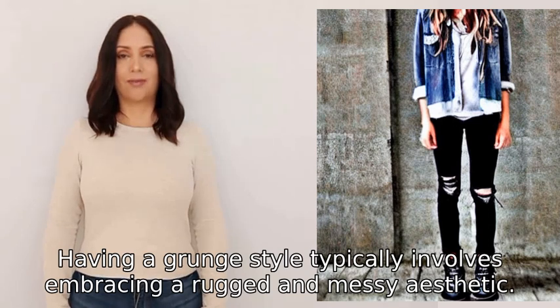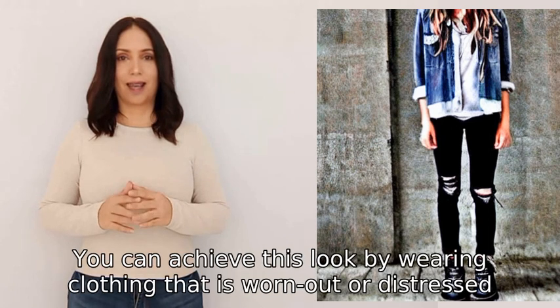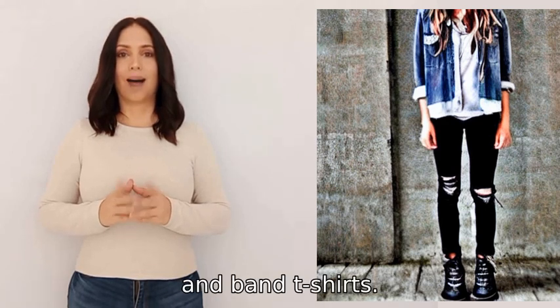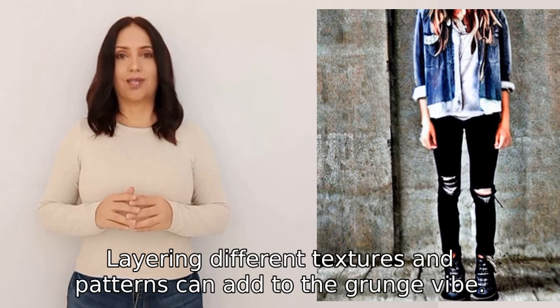Having a grunge style typically involves embracing a rugged and messy aesthetic. You can achieve this look by wearing clothing that is worn out or distressed, such as ripped jeans, oversized flannels, and band t-shirts. Layering different textures and patterns can add to the grunge vibe.